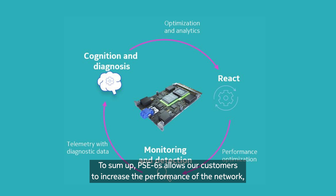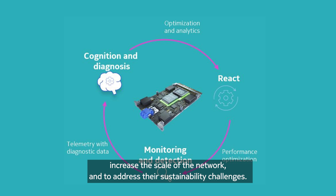To sum up, PSE 6S allows our customers to increase the performance of the network, increase the scale of the network, and to address their sustainability challenges.